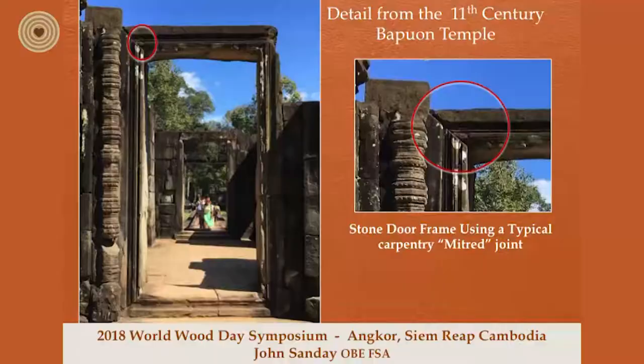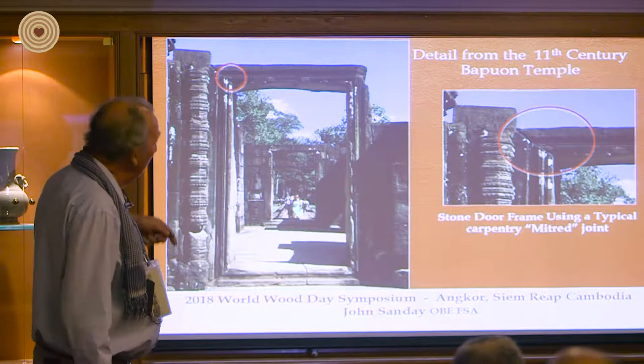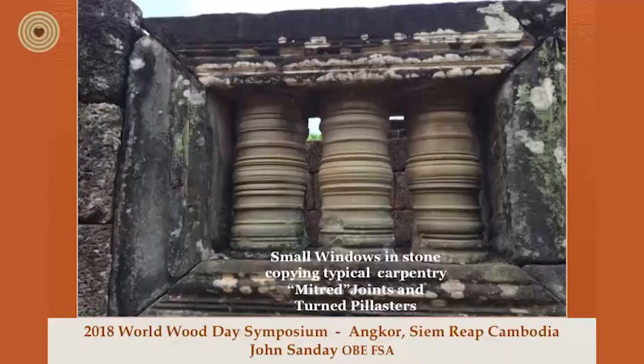Another very interesting feature in the Bapuon — one of the earlier stone structures — where you can see they use a mitre joint which was obviously copied from a carpentry joint. When you get to the other side, you can see it's exactly the same way as you would have made the joint if it had been in timber.